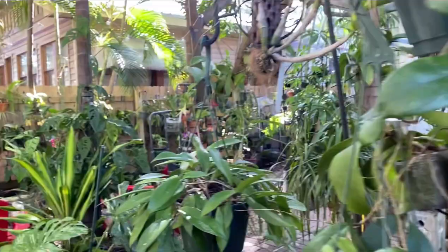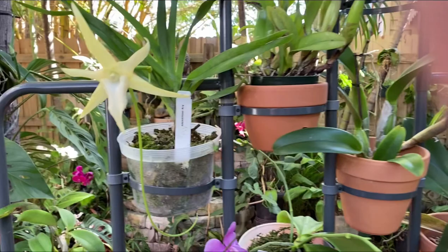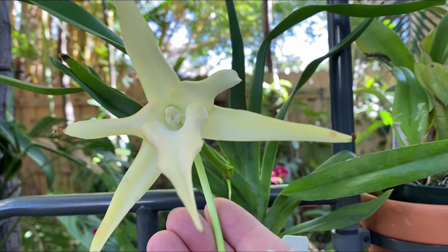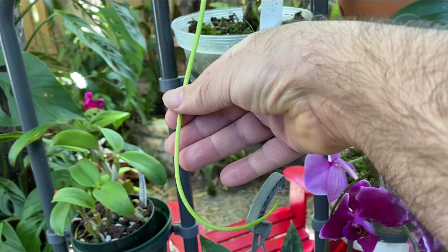Here are some of the orchids I picked up at the Carl Smith Orchid Festival. This is Angraecum — they call it the Darwin Orchid, because apparently there's a moth with a 12-inch proboscis that pollinates it.